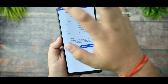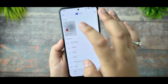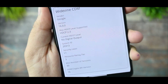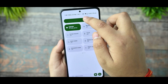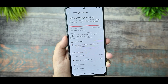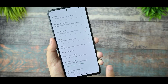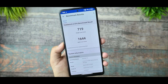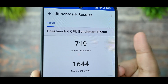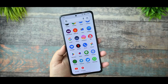Since Geekbench 6 doesn't have history options, I had to take screenshots. For DRM certification, you get L1 certification, so no issues there. Pixel photo spoofing is also working fine. The device certification is passed. The Geekbench results show a single-core score of 719 and a multi-core score of 1644, which is pretty impressive.